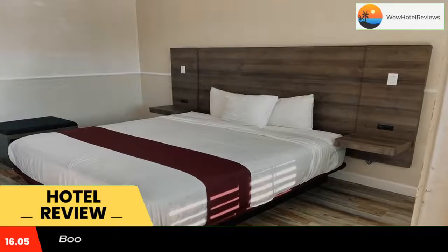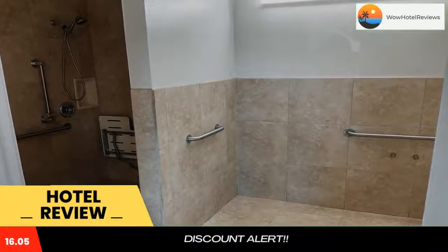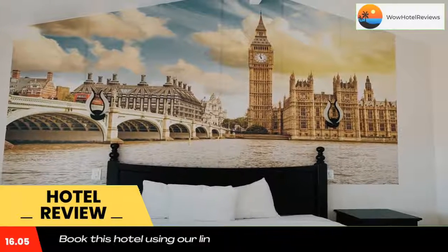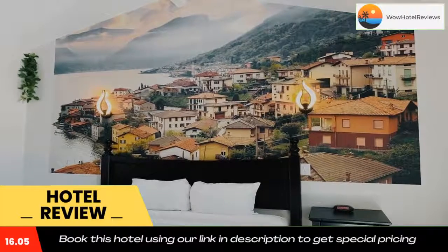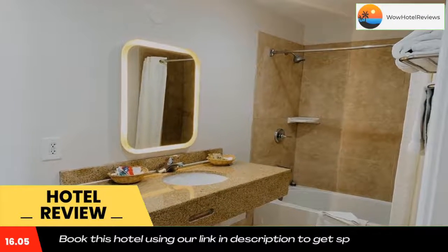The hotel features free Wi-Fi access. A microwave and a refrigerator are included in all rooms at Escondido Inn. They also offer cable TV with HBO, as well as bath amenities and a hairdryer.